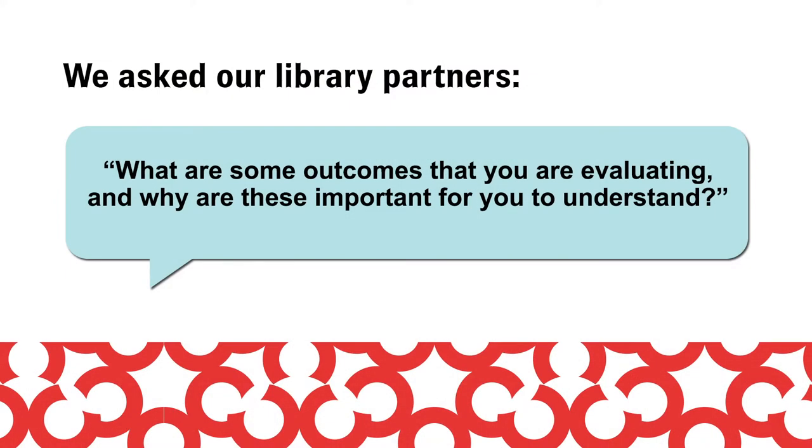For today's video, we asked our other library partners at Anythink and LAPL: what are some outcomes that you are evaluating, and why are these important for you to understand?